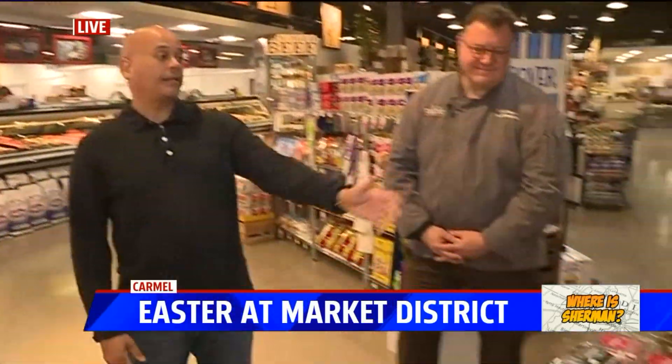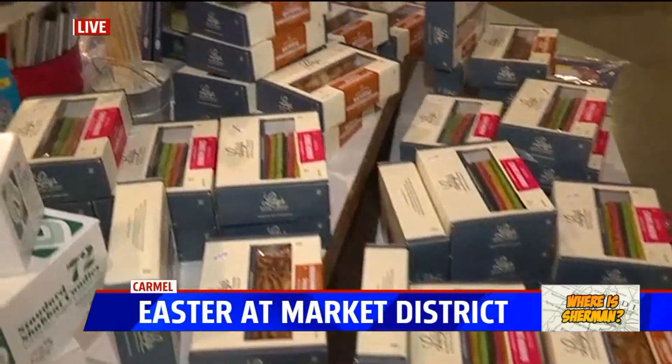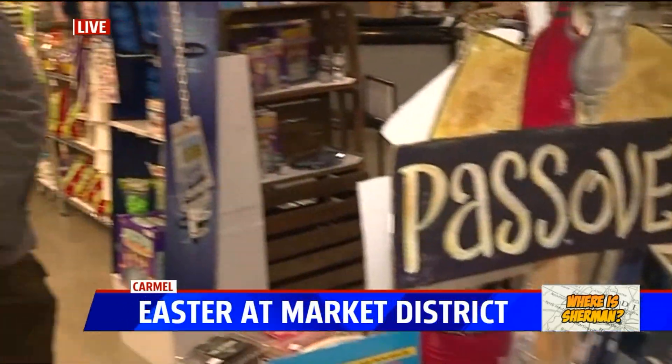These guys, if you haven't been, if you haven't shopped here — they do everything up like, I don't know, times 20. So you walk in the store, for example, look at this display for Passover. Rick Hopkins is our guest this morning. He's the food and beverage director here.